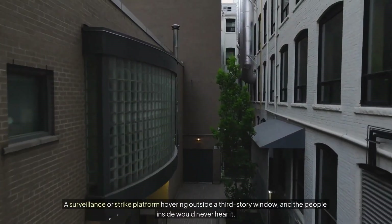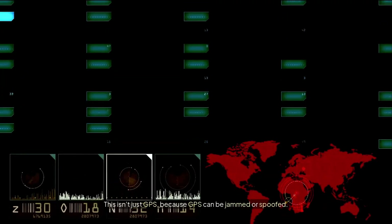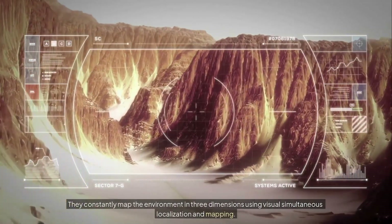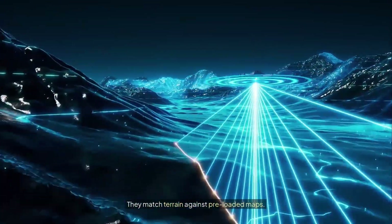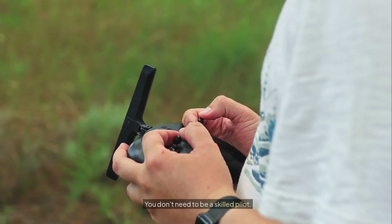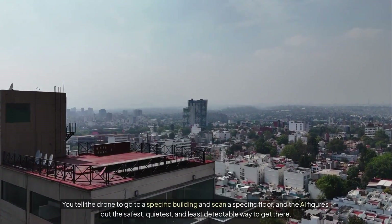Think about that for a moment: a surveillance or strike platform hovering outside a third-story window, and the people inside would never hear it. And then there's the navigation system. This isn't just GPS, because GPS can be jammed or spoofed. These drones use what's called multimodal navigation — constantly mapping the environment in three dimensions using visual simultaneous localization and mapping, tracking movement with inertial sensors, matching terrain against preloaded maps, and planning paths in real time to avoid buildings, trees, and power lines. You don't need to be a skilled pilot. You tell the drone to go to a specific building and scan a specific floor, and the AI figures out the safest, quietest, and least detectable way to get there.